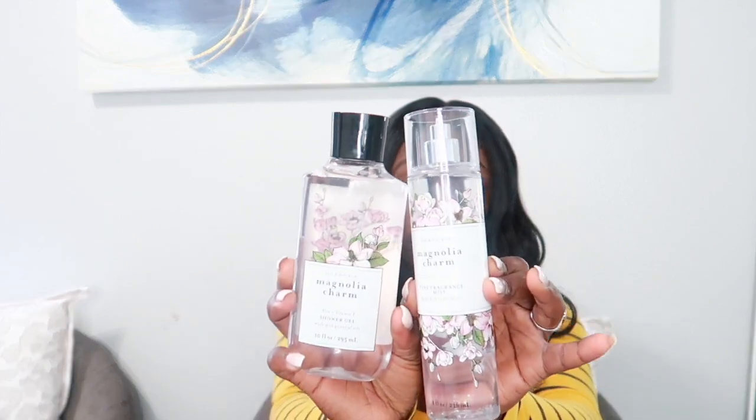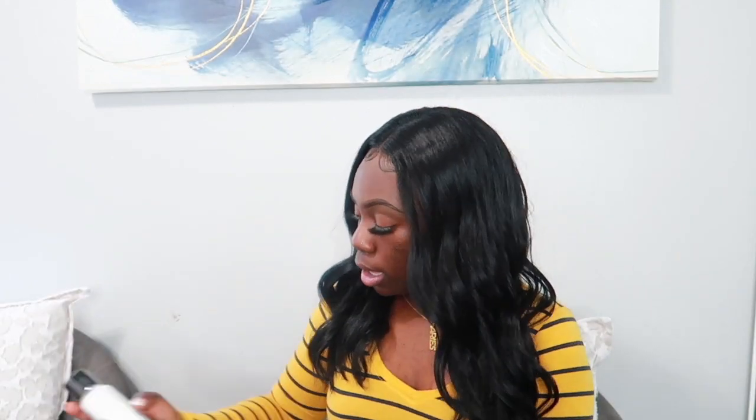The next scent is Magnolia Charm, which smells so pretty. The packaging is super cute — it has flowers all over the bottles. It has notes of dewy pear blossom, blooming magnolia, and fresh cedar. I got the wash, the lotion, and the spray. I love pretty floral scents, and this one smells really good.